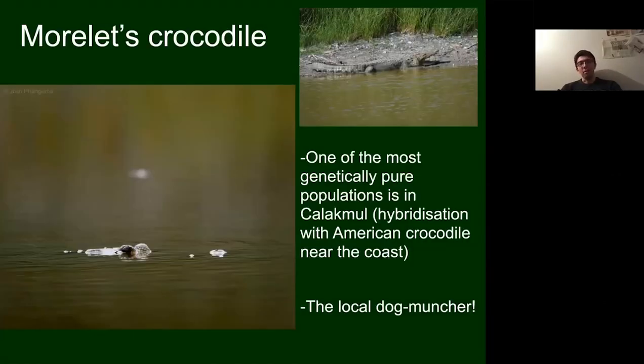The main crocodile in Calakmul is Morelet's crocodile. It's thought that the reserve may contain one of the most genetically pure populations of this species in the world. In other parts of Central America and towards the coast, Morelet's and American crocodiles live in close proximity and can hybridise, producing hybrids. But within Calakmul, Morelet's crocodile appears better adapted to the limited water availability and remains genetically pure as far as we understand.